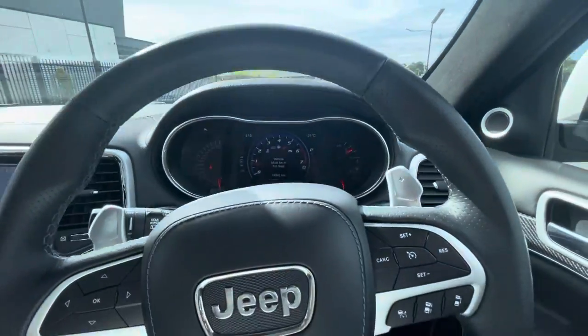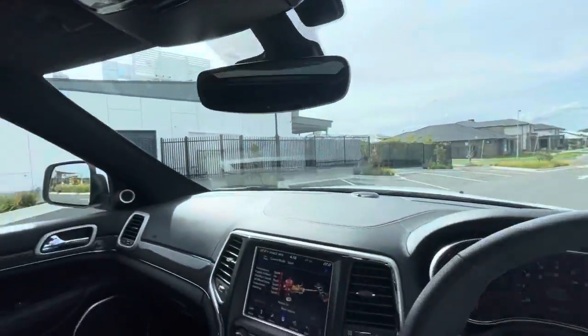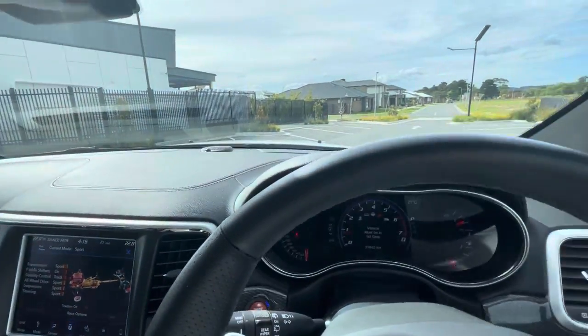The trim in this car is in absolutely perfect condition — full suede trim throughout and hood lining. There's a reason why this is the flagship of the Jeep range.